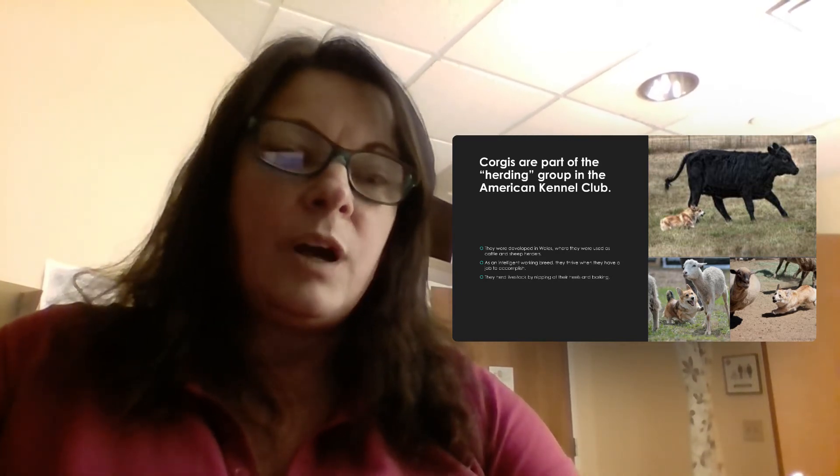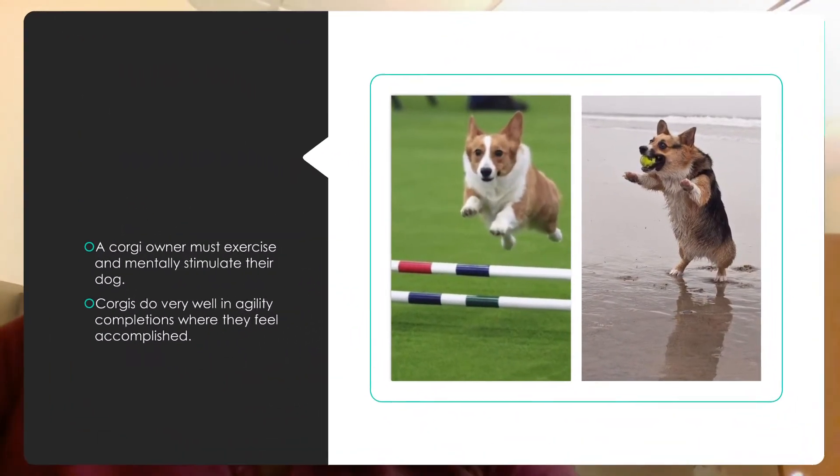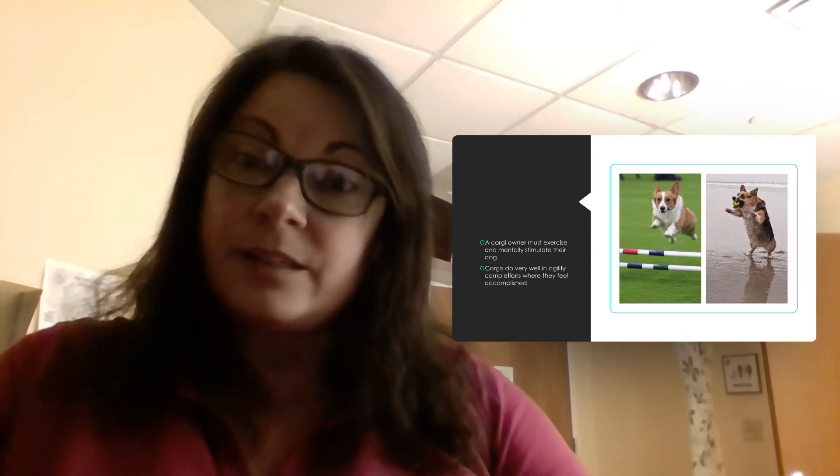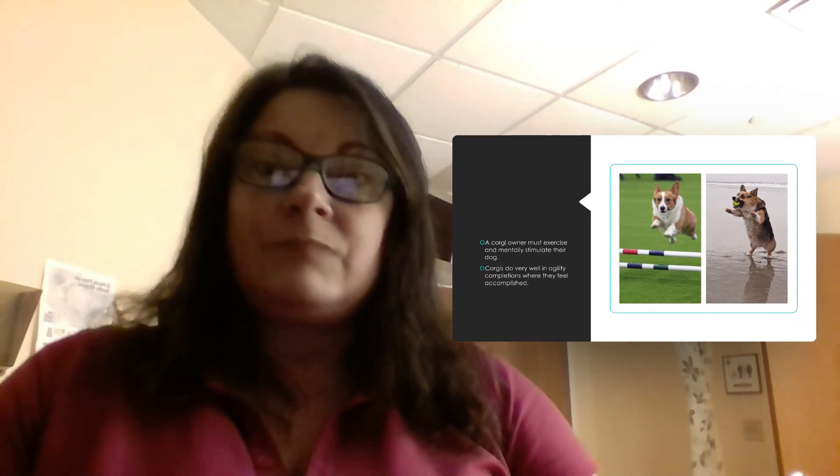If you are a corgi owner and you don't have a farm, you can exercise the corgi or put them in little agility courses. They love that because once they're done they feel accomplished, and they seek praise — when you give it to them, their job is done.